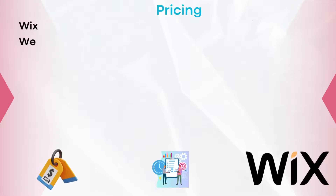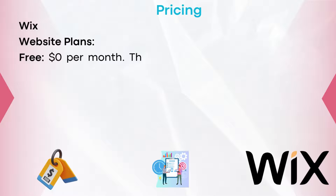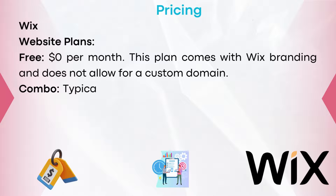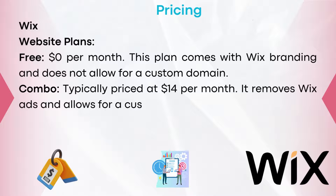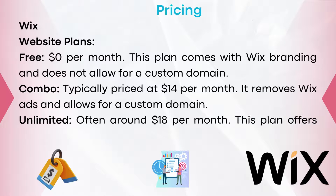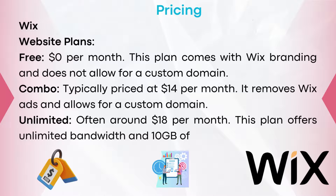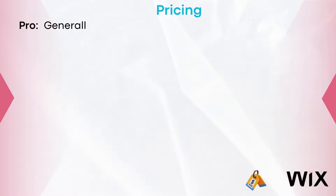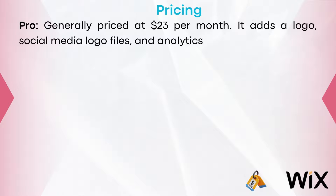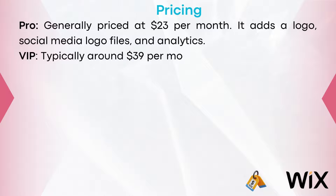Pricing structure of Wix — Website plans: Free at $0 per month, but comes with Wix branding and does not allow a custom domain. Combo: typically $14 per month, removes Wix ads and allows a custom domain. Unlimited: often around $18 per month, offering unlimited bandwidth and 10 gigabytes of storage. Pro: generally $23 per month, adding a logo, social media logo files, and analytics. VIP: typically around $39 per month, adding priority support.